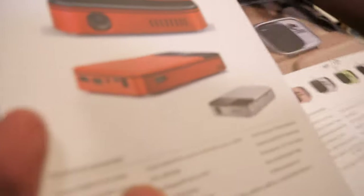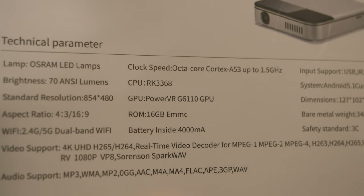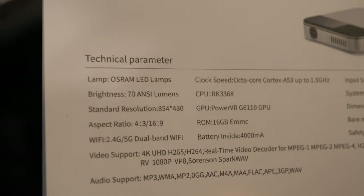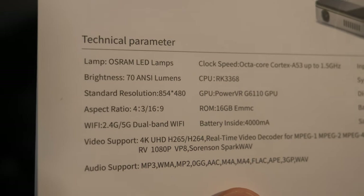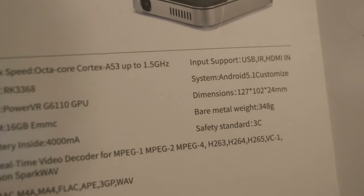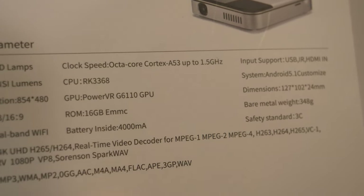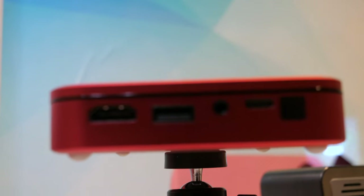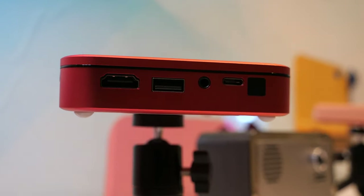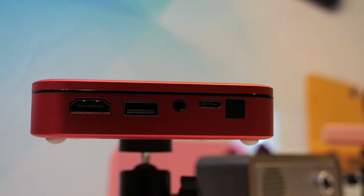The specs: running a smart Android system, octa-core Cortex-A53 RK3368, 370 ANSI lumens. All these are DLP LED Pico projectors with a 4000 milliamp battery — hopefully enough for one movie. It has a built-in speaker but external speakers are recommended for best sound. It also has Bluetooth, though it's mono Bluetooth rather than stereo.